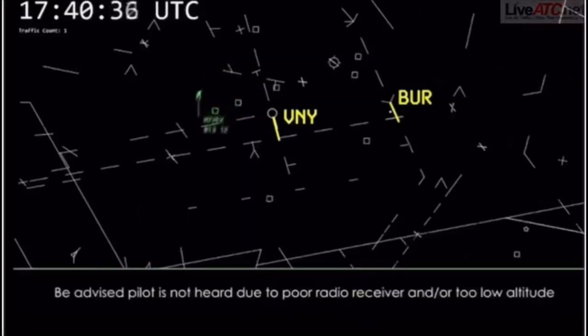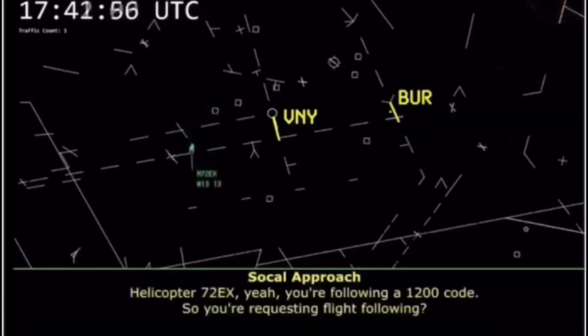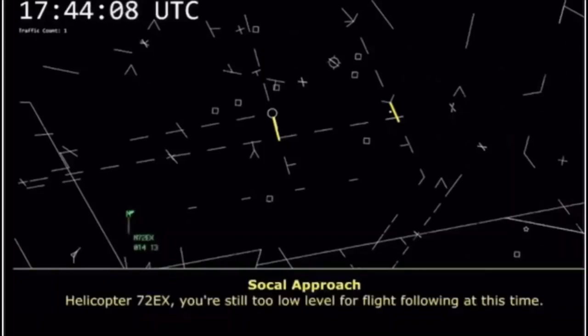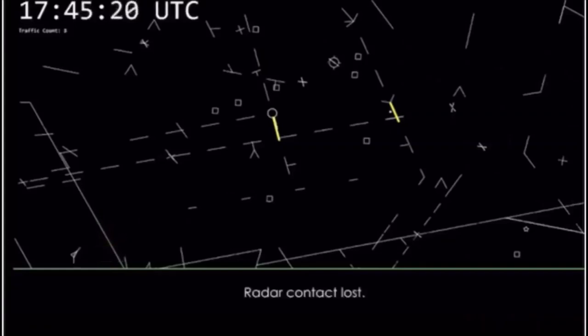Two Echo X-ray checking in with SoCal. You're on a 1200 code — are you requesting flight following? Two Echo X-ray, Two Echo X-ray, you're still too low level for flight following at this time. Two Echo X-ray, SoCal.